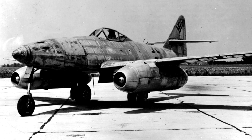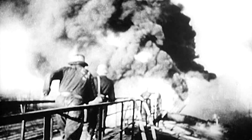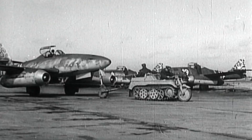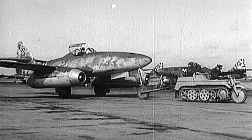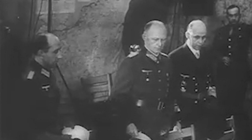The Me 262 proves to be successful, but it comes too late in the war to alter Germany's path toward defeat. Bombing raids, material shortages, and other production delays keep the Me 262s in short supply, and only a few hundred make it into combat. Within months of the jet fighters' arrival, Germany surrenders to the Allies.